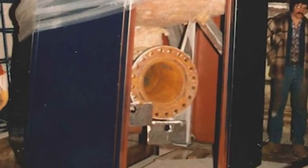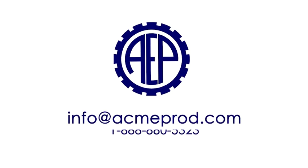ACME has over six decades of experience tackling electric heating projects around the world. Please contact us to discuss your application today.